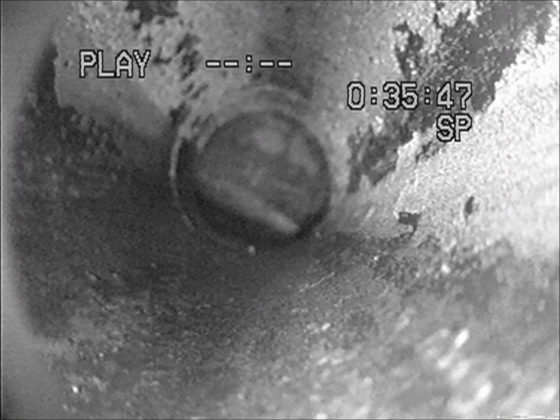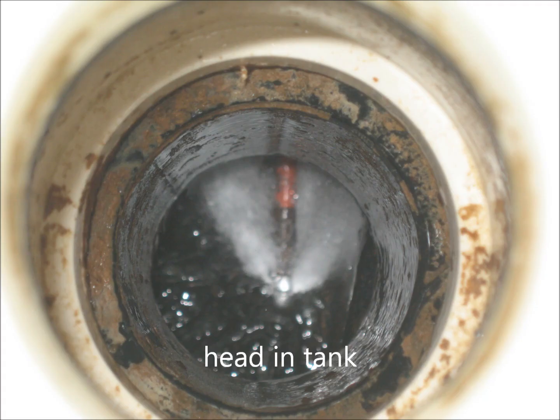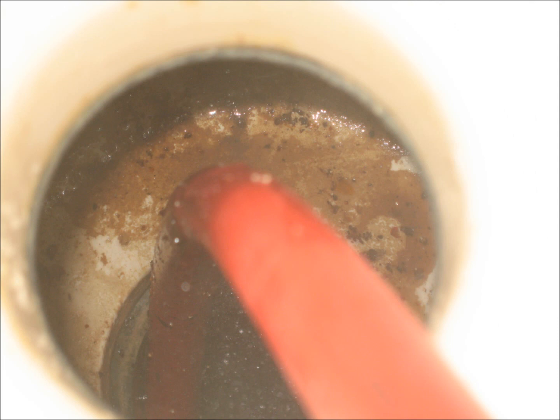According to septic industry experts, struvites are caused when, and I quote, the anaerobic digester is commonly found in the over-the-counter products, which release ammonia and phosphate from waste material, forming crystals in the tanks and lines. Struvites are the mineralization of the gases that are created by the breaking down of the waste in the holding tanks — they are the main cause of the black tank sensor failure.